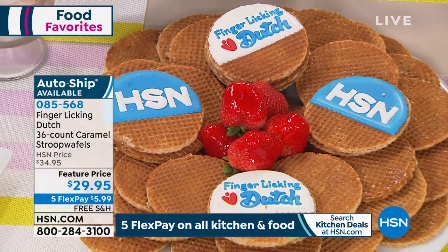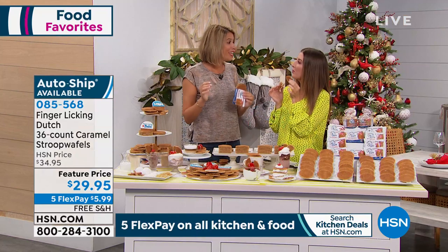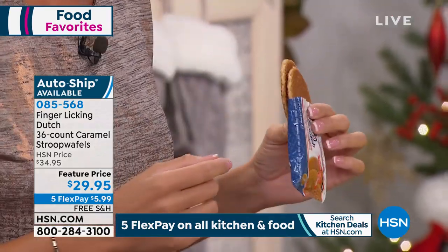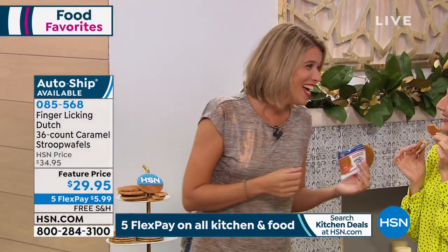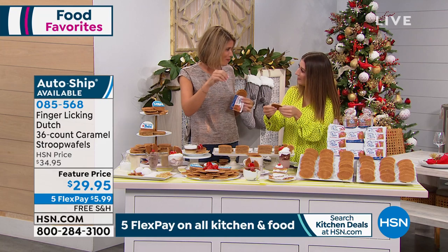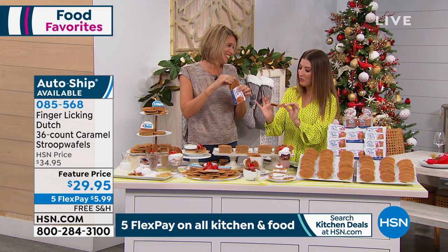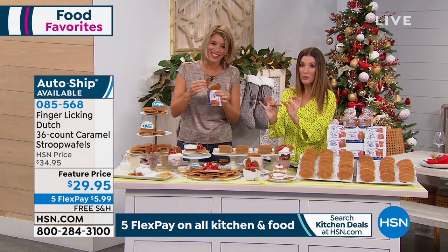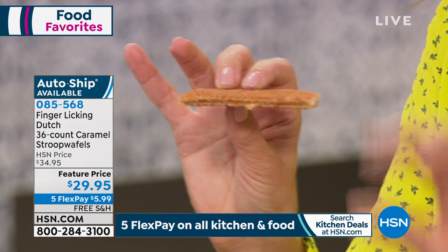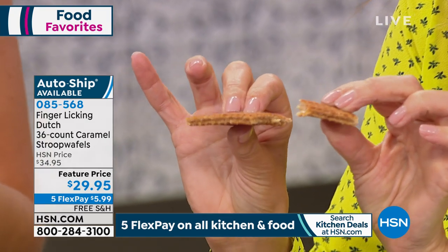Are these easy to make, or are they quite challenging? I would not recommend making them yourself. These are the best Stroopwafels made in Holland, and they were invented about 200 years ago by a Dutch baker in the city called Gouda — which you probably know from the cheese. He wanted to find a way to use his leftover cookie crumbs, added syrup to them, and that eventually evolved into these delicious Stroopwafels. They're actually imported from Holland, and this is one of the only places you can find them in the U.S. — only in a few coffee shops and specialty stores.